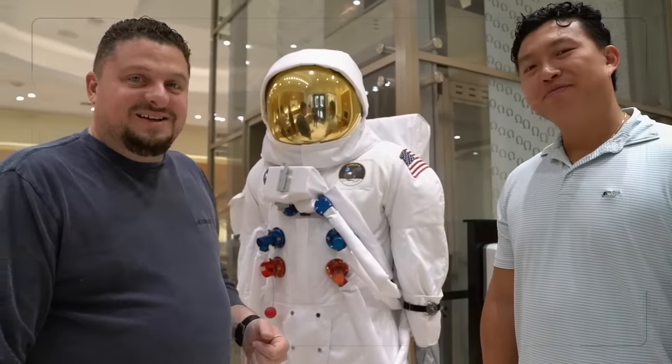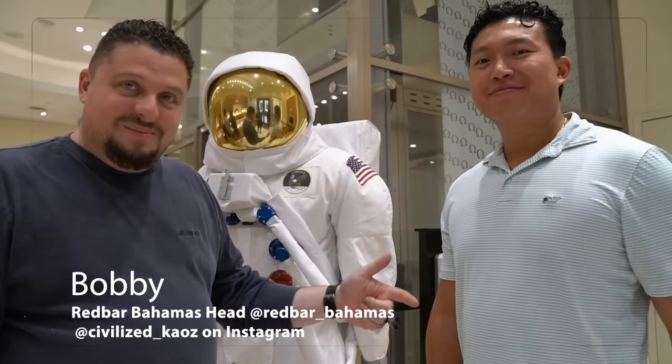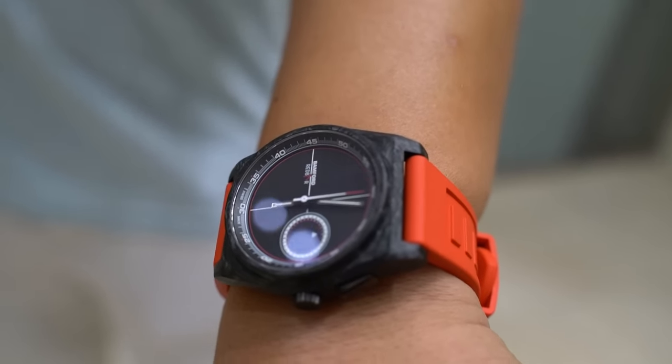So we're in Miami, in the design district — we're actually in the Omega boutique right now. We've got an astronaut behind us. This is my friend Bobby. Bobby is actually the head of Red Bar Bahamas. He's here for a Bitcoin conference but also to shoot some content. Red Bar is a global collective of watch enthusiasts around the world with about 70 different chapters. Bobby is actually wearing a collaboration watch with Bamper, just released earlier this year. Bobby was one of my first subscribers — A1 since day one.